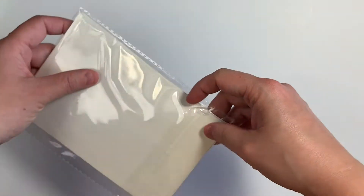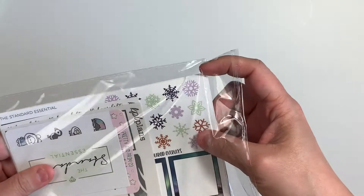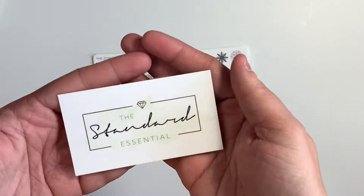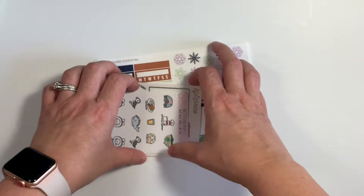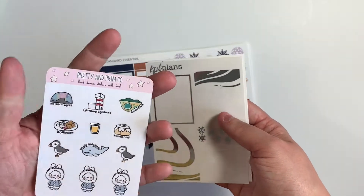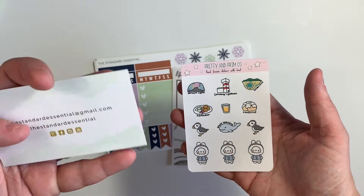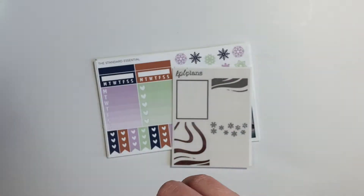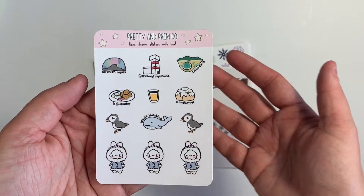Then we have the actual sticker kit from the Standard Essential and there were a few extra little freebies on it. Here is the business card. I believe this kit and bundle is only available if you are in Susan's Facebook group. So if you're interested in getting one of her bundles, I would check out her Facebook group, because she gives you a password so you can log in and then purchase the bundle.